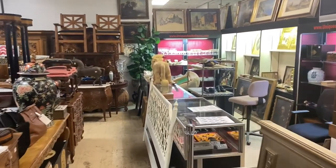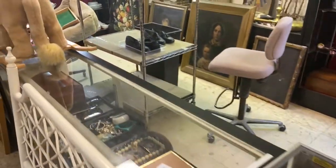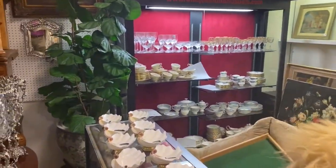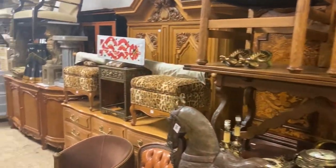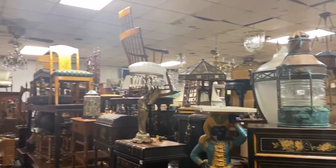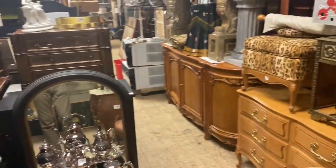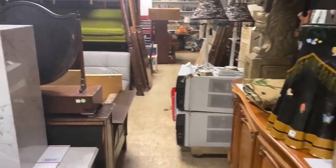We start out the auction with all this jewelry — lots of nice costume tray lots, etc. Then we come along with a bunch of glassware and move into art and furniture, stacked up to the ceiling. You can come through and preview this stuff on Monday, August 10th, from 10 to 6.